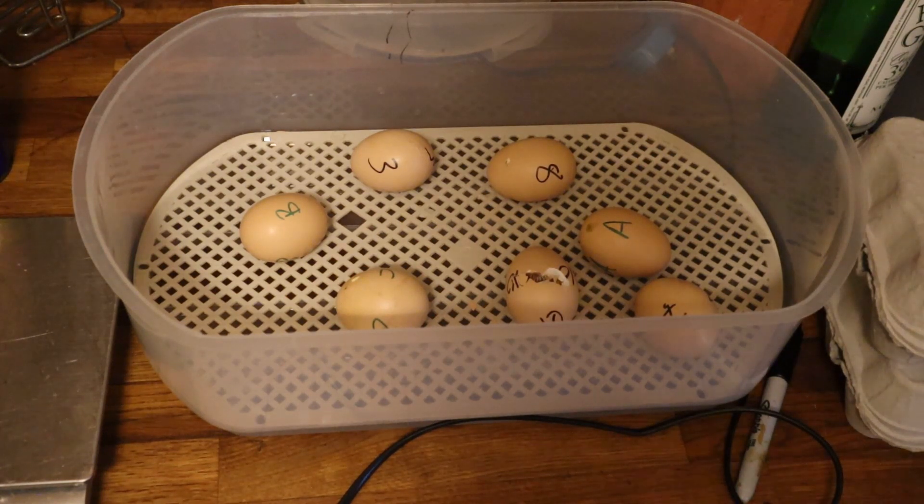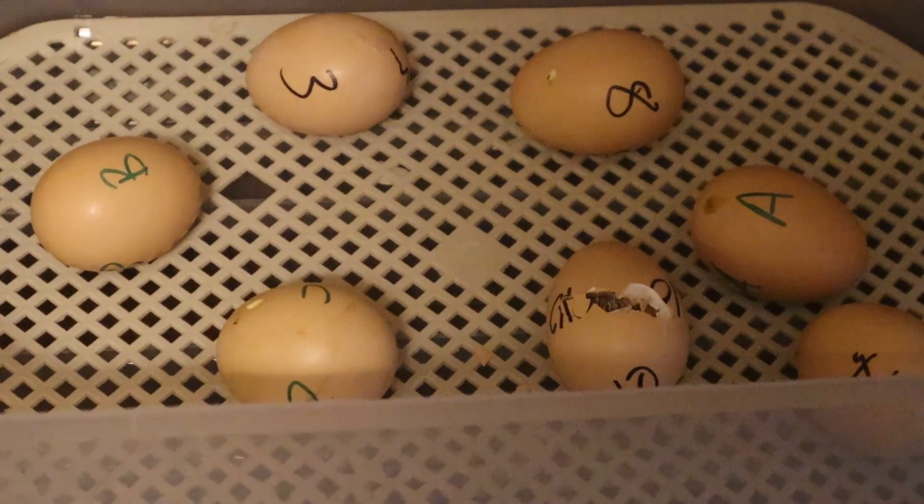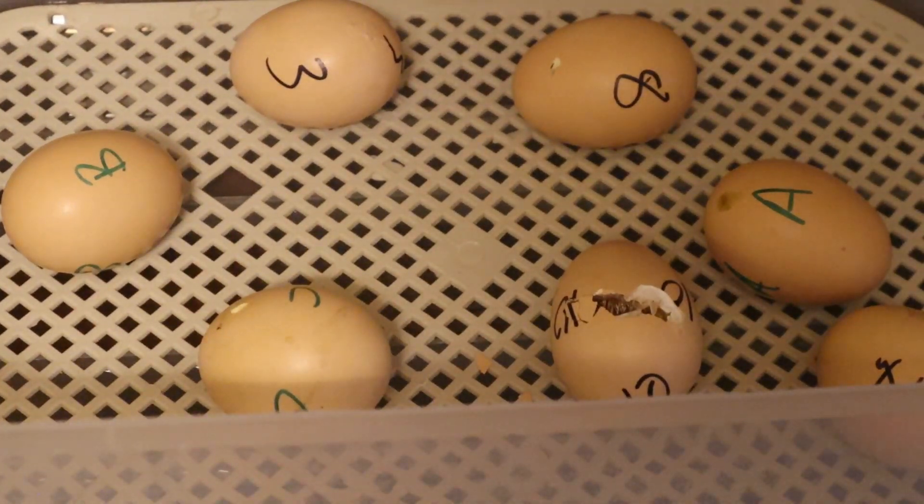Not only did Nutmeg have problems with chicks she'd already hatched and decided to leave behind, she also left seven eggs in the nest. When we tested the eggs we could hear cheeping from inside, we could see some pipping, and we could see movement when they were placed on a flat surface. So we brought them in and popped them in the incubator. Egg number ten has got a huge great big hole in it and there is a chick desperate to get out — a very loud one. We'll keep our fingers crossed that the other eggs successfully hatch.